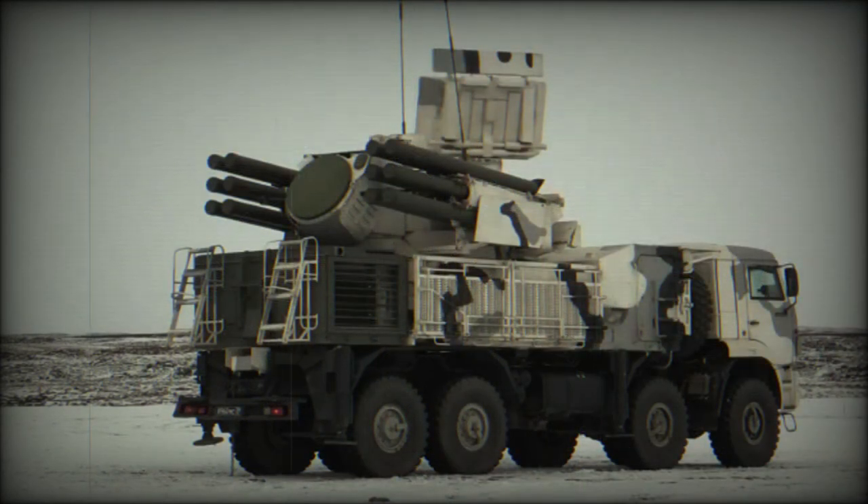This system is capable of engaging a wide variety of aerial targets, such as aircraft, helicopters, ballistic and cruise missiles, guided bombs, and UAVs. Developers claim that it is also capable of engaging stealthy aircraft, such as the F-22 and F-35.